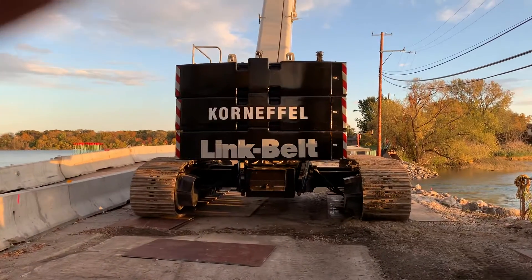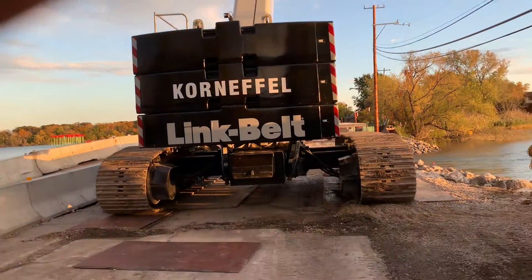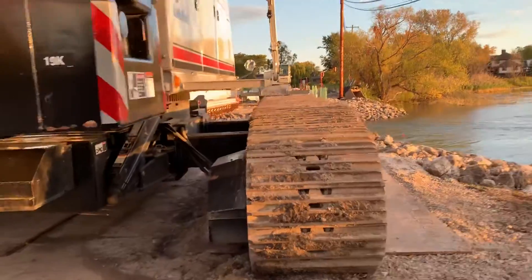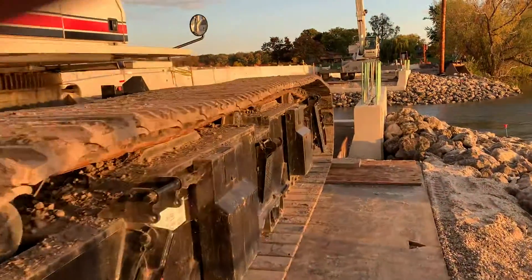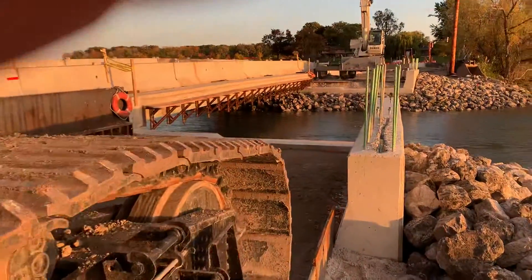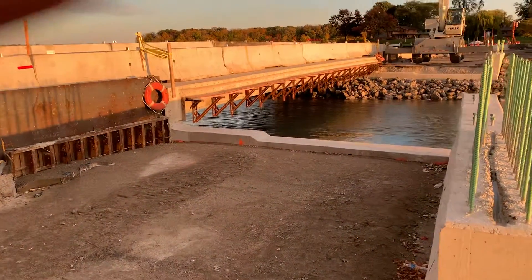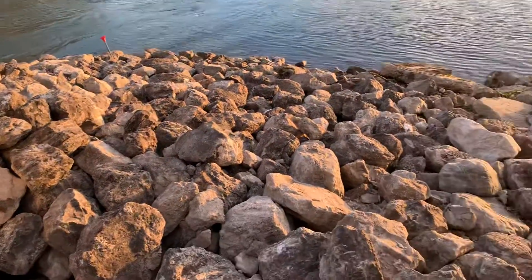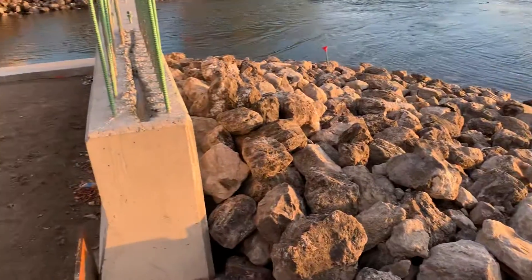It's October 13th and you can see they're about to put in the girders for the second span. They're all ready to piece these two things together. This is going to be the supports where the girders will sit on, and you can see all the stones. They got the stone in here to protect it from eroding.